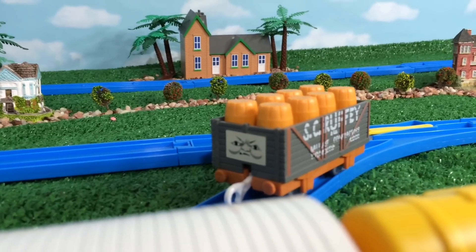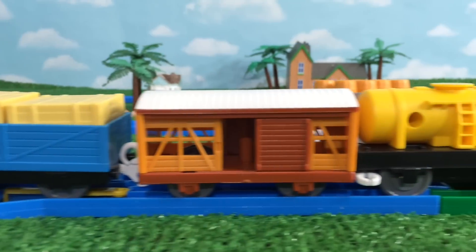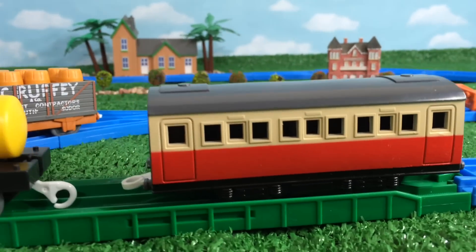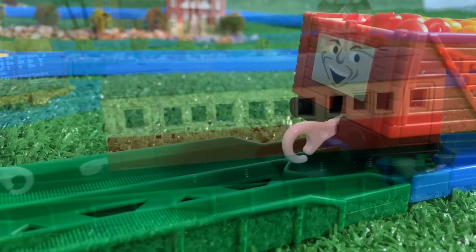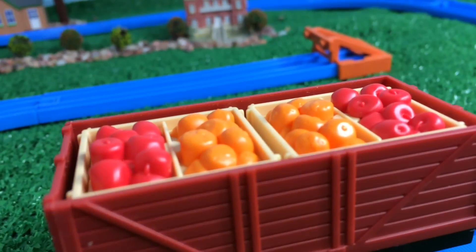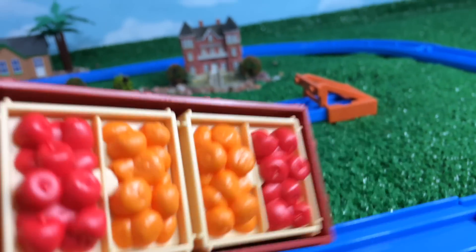The next car looks so grumpy — probably because those eight barrels are too heavy for him. You can see eight barrels as cargo. Next comes a coach; the color is different from usual, very cool vibrant colors. And the next one is a red troublesome truck — I like this one especially. The cargo on top is orange and apple, and they look so cool.